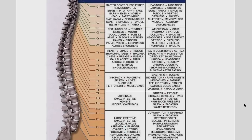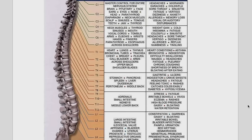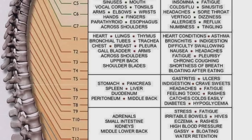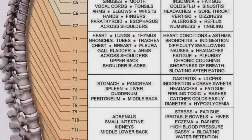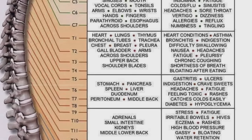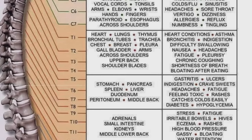If you look at the area or organ column — and you can pause the screen and check it out — for thoracic one, the area or organ it affects includes the heart, lungs, thymus, bronchial tubes, trachea, chest, breast, pleura, gallbladder, arms across shoulders, upper back, and shoulder blades. Possible symptoms you're having are heart conditions, asthma, bronchitis, indigestion, difficulty swallowing, nausea, headaches, fatigue, pleurisy, chronic coughing, shortness of breath, and bloating after eating.